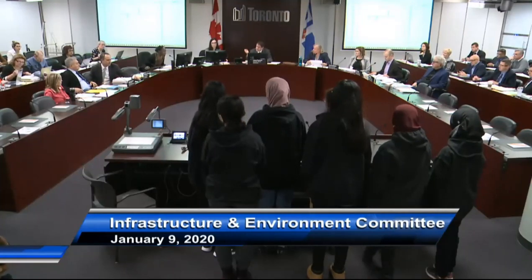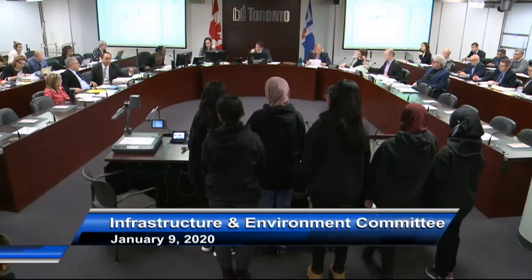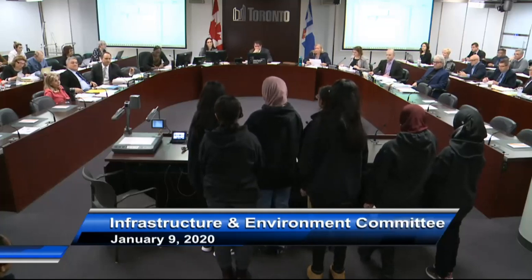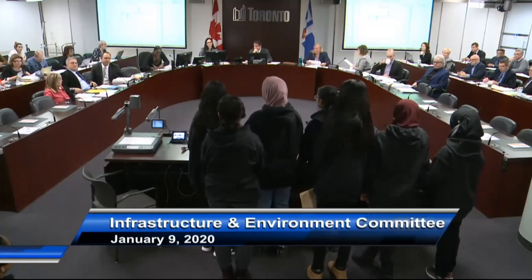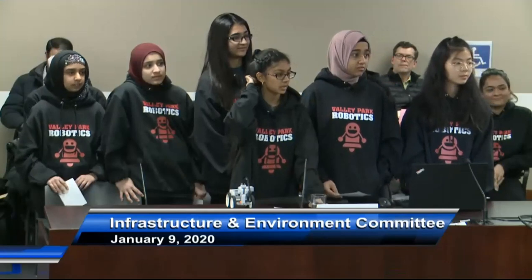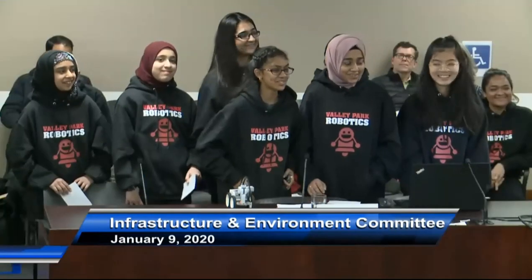Any other questions for the presenters? You're in a competition, yes? Yes. Did you win one competition first? Yes. What competition did you win first? First Lego League. And you're going to another competition? Yes — Provincial Championships in Oshawa. Very good. And you're available to meet with our city staff if they want to purchase this technology from you? Of course.